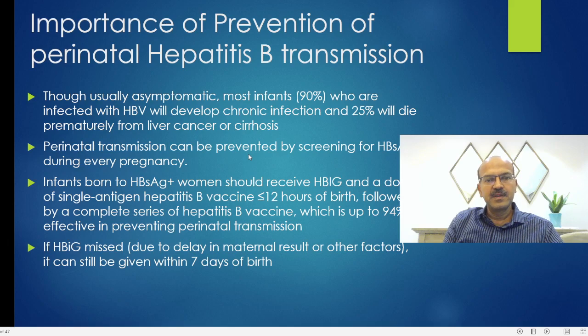Perinatal transmission is preventable, and that's why it's very important that we look for it. Maternal hepatitis B serum should be reviewed before every delivery, and if she doesn't have the reports, we should do it soon after delivery. The perinatal transmission can be prevented by screening during every pregnancy.